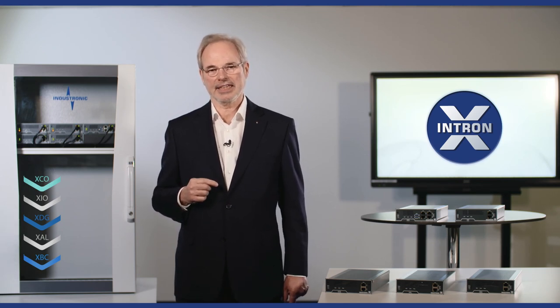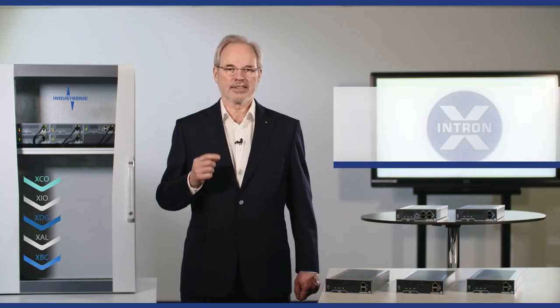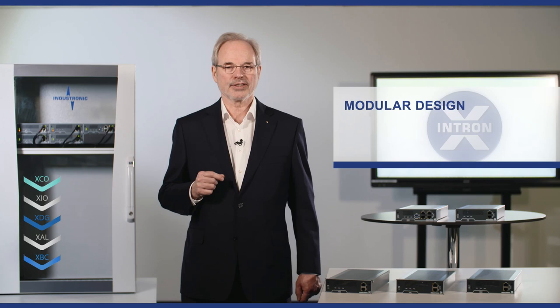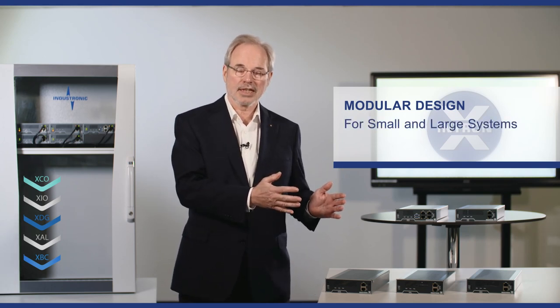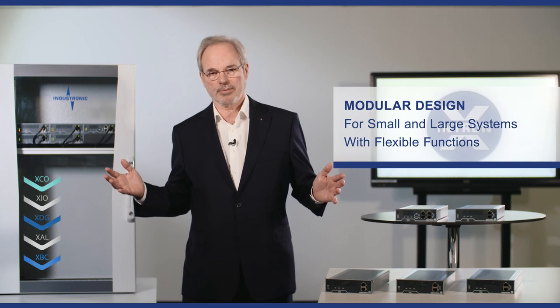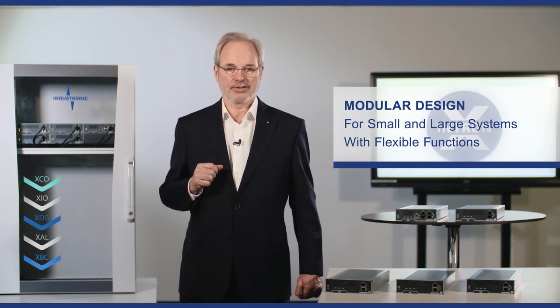Now we are launching a completely IP-based system, the Intron X. The Intron X raises the capacity of industrial communication to endless possibilities. Its modular design allows a system range from very small and simple solutions up to the largest industrial plants with complex but flexible functions, where Industronic has a long, successful tradition.